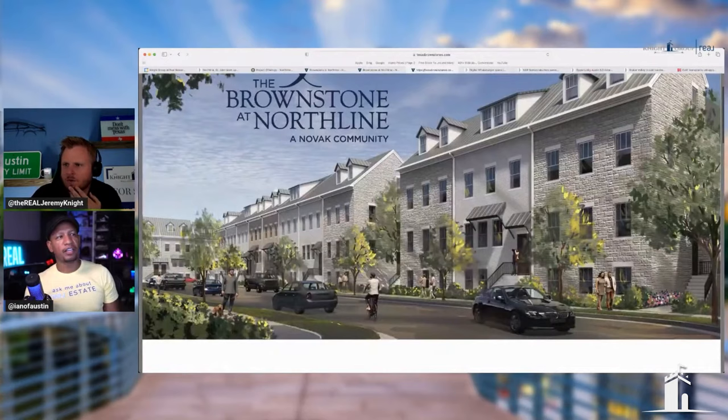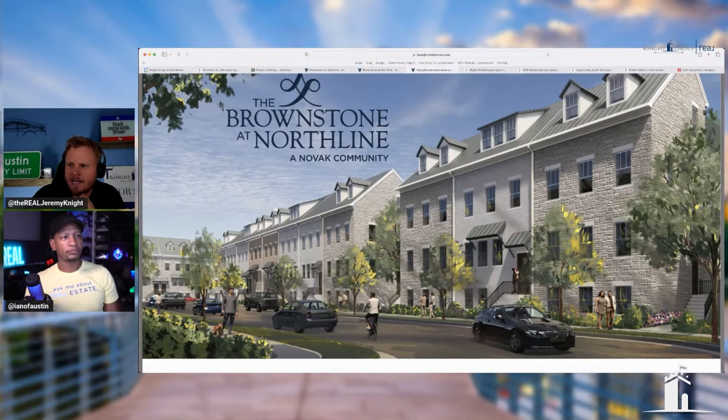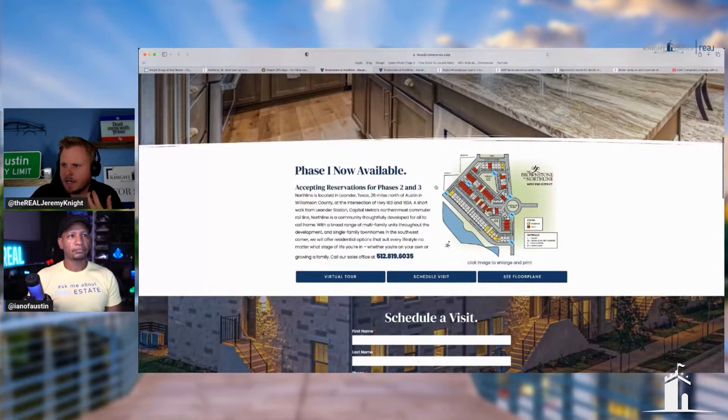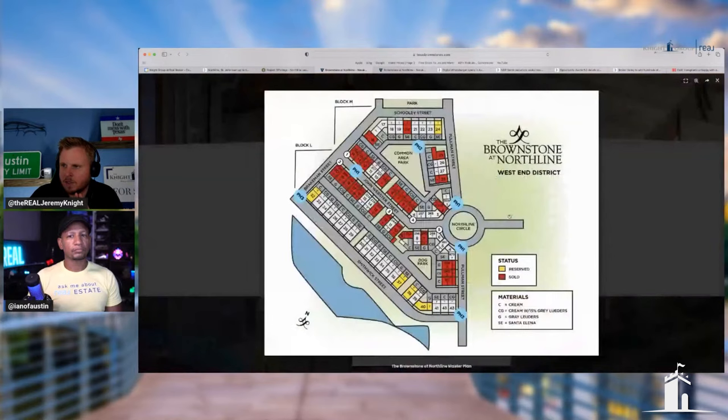They're going to want you to call them for details, of course. I want to hear from you in the chat: would you buy in a neighborhood like this if you're moving to Texas or Austin? Would you buy in a neighborhood with row homes, or do you want a home where you have a yard? I could see people from the East Coast moving here and thinking this is what they've always known. But during the pandemic, a lot of people wanted larger homes with yards for their dogs and kids.